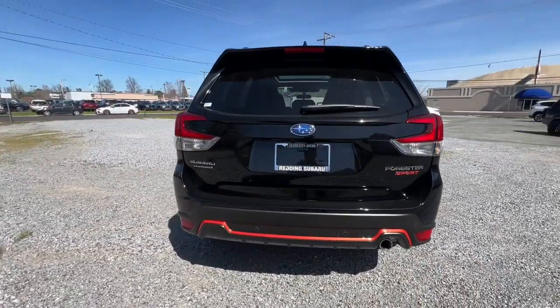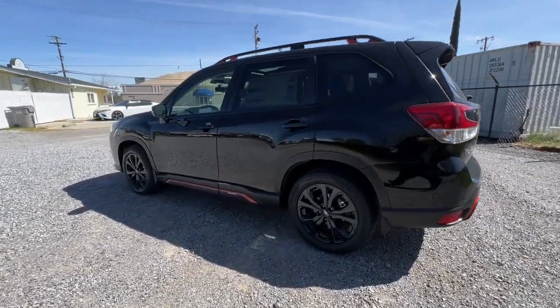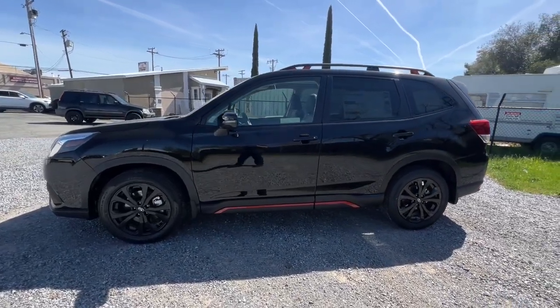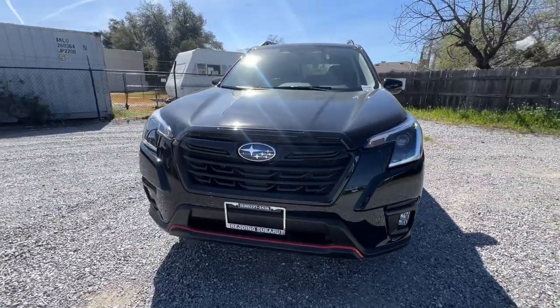These are just some of the great options this vehicle comes with: Apple CarPlay and/or Android Auto, panoramic roof, keyless entry, heated mirrors, satellite radio, fog lamps, backup camera, steering wheel audio controls, electronic stability control, and aluminum wheels.